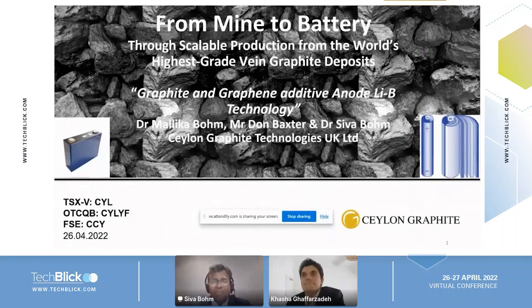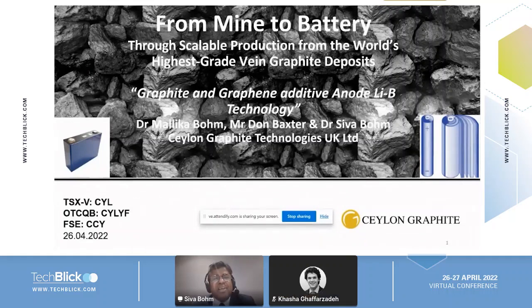Thank you, Kasha, and thank you Tech Blake. Ladies and gentlemen, it's a real pleasure to share this. Ceylon Graphite's name comes from the nature's wonder — graphite formed millions of years ago in Sri Lanka, formerly called Ceylon. Around 100 years ago, during the British Empire, a lot of graphite was exported from Sri Lanka to Britain. Today I'm going to share some of the technology which we have taken from some of the original mining areas of Sri Lanka.